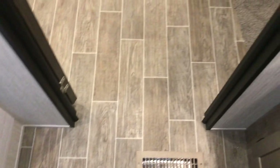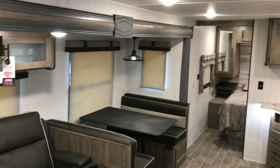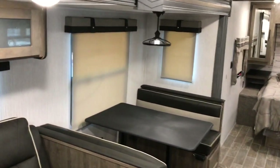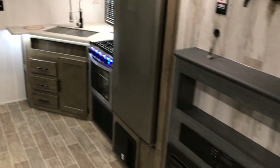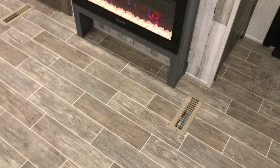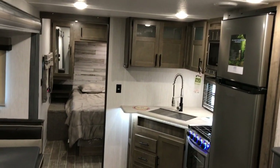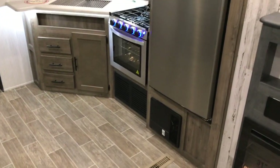This is a 2021 Palomino Puma. We've been carrying them for about four years now and we're very happy with them — glad that we have that line of campers to sell. If you have any questions, give us a call. If this is not what you're looking for, take a look at NiceCampers.com. And if you like our videos, please subscribe to us on YouTube. Thank you very much for taking the time, and have yourselves a great day.